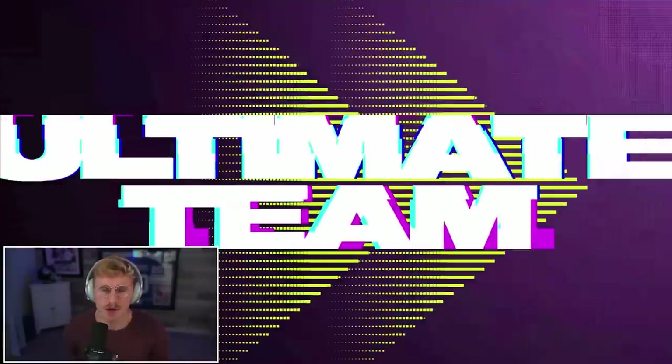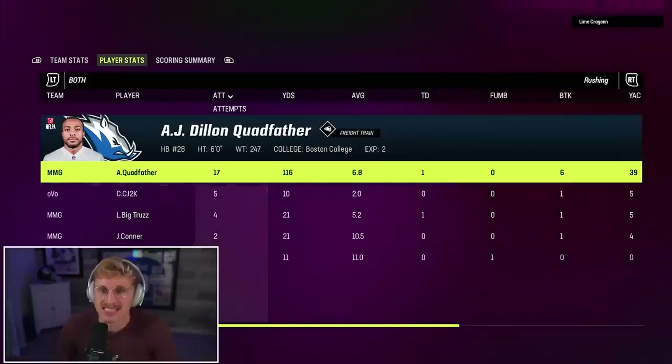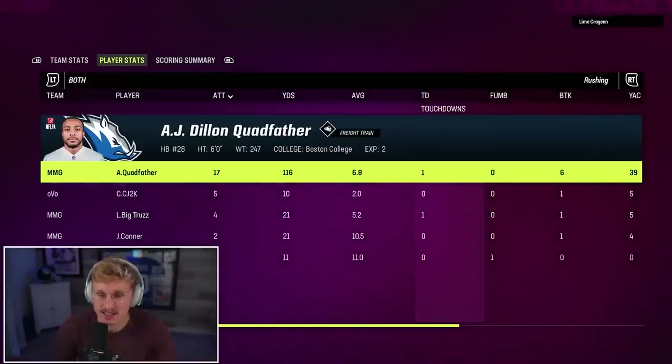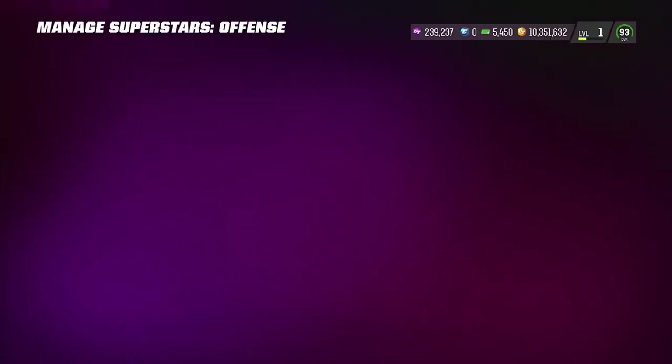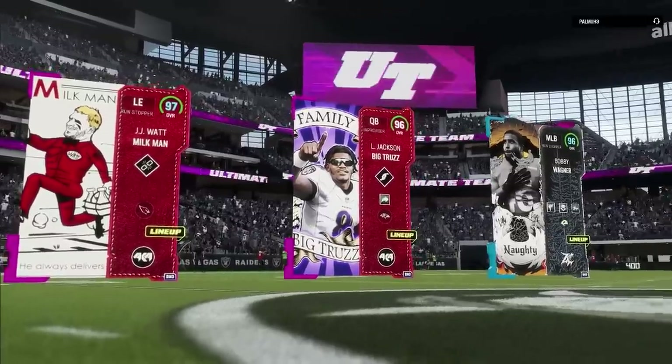That's actually a really fun game. Let's go activate AJ Dillon so that he's actually on during the first half of the game. 17 for 116 and a touchdown. Then Lamar had a rushing touchdown too. Let's get it. Quadfather activated — persistent tank bruiser. Milkman, Big Truzz.